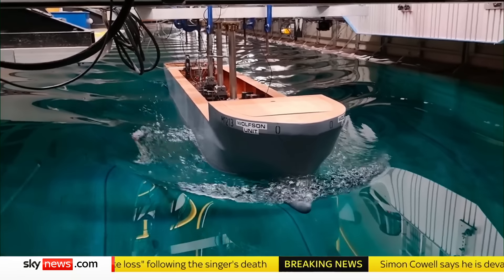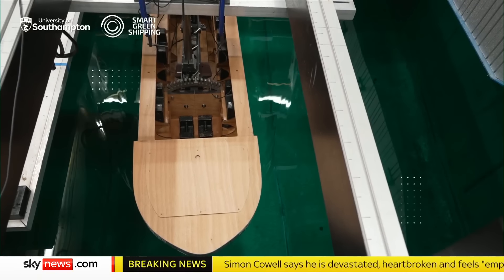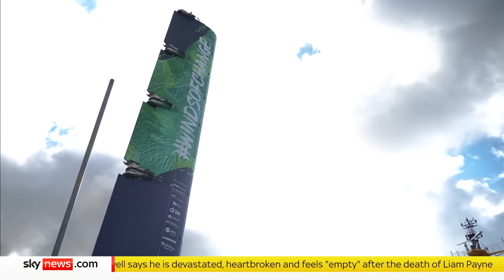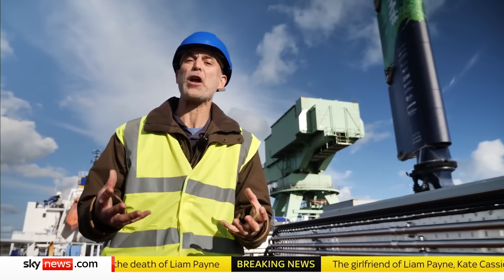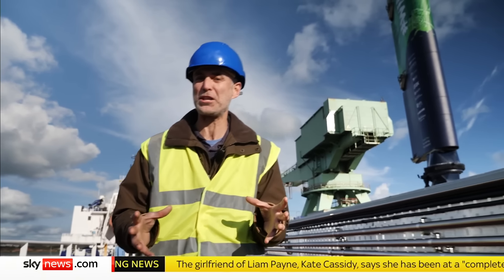FastRig, designed to be retrofitted to existing ships, has been tested in the lab to ensure that it works. But the only way to prove it is a sea trial of a single sail on a working vessel. This is the first trial of this technology in the UK to see if it works out on the open ocean.